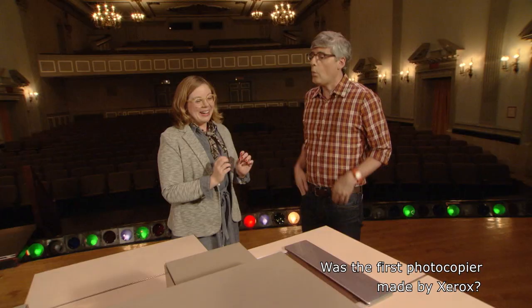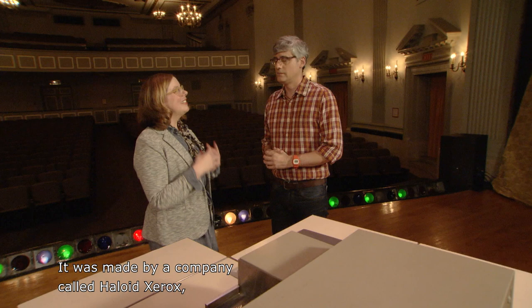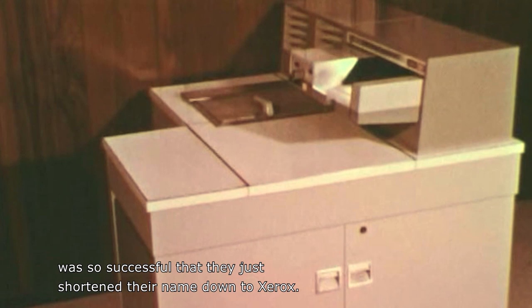Was the first photocopier made by Xerox? It was made by a company called Haloid Xerox. The Xerox machine — this machine in front of us — was so successful that they just shortened their name down to Xerox. It's such a landmark invention.